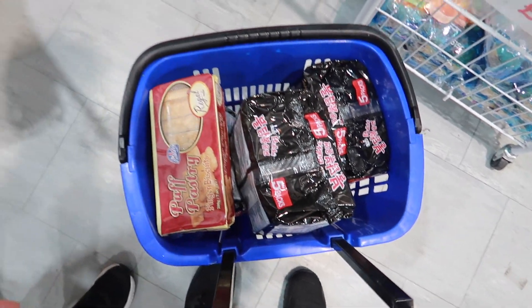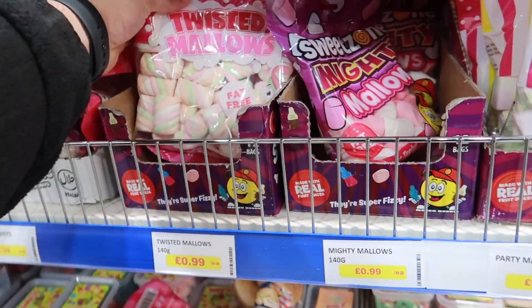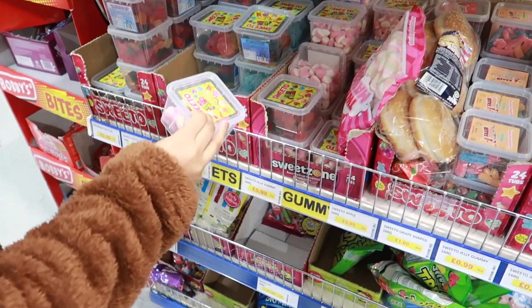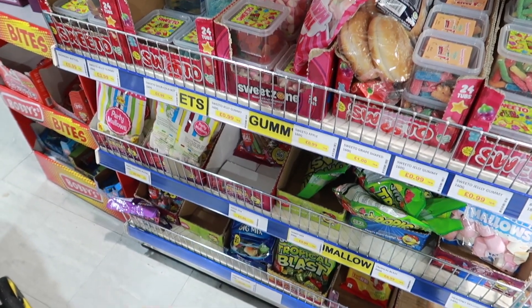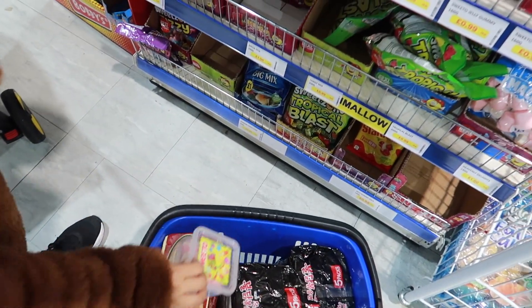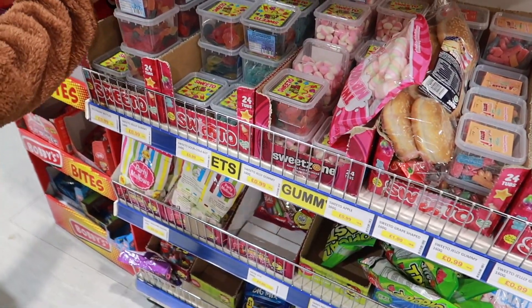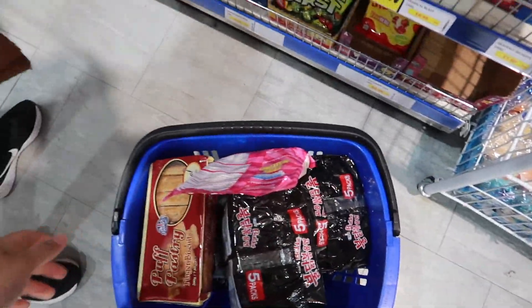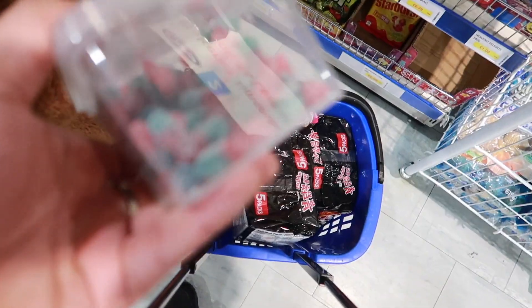I think we might need another trolley! We ended up getting three of these spicy ramen noodles because Rez loves them, plus some biscuits. Rez wants some sweets — only one pound for marshmallows, which is good. What about these? They're so small but so nice, 99p. We're getting a few boxes. I'm also getting this for my sister, hopefully I remember to give it to her.